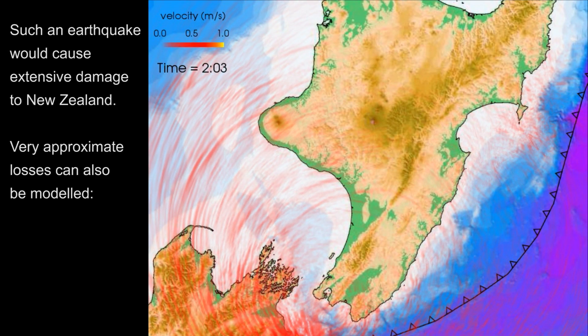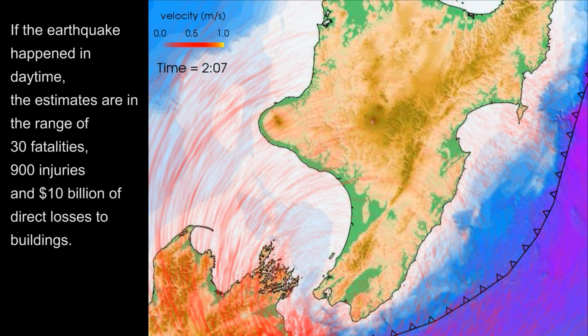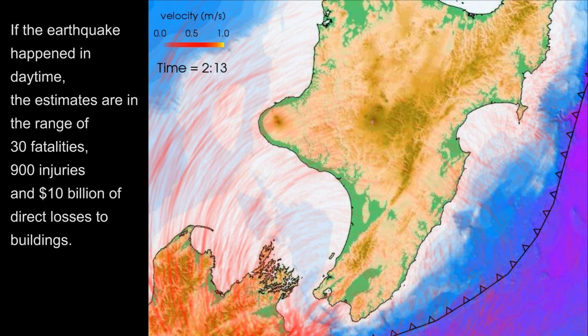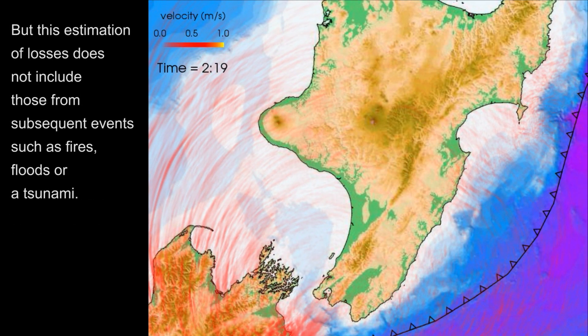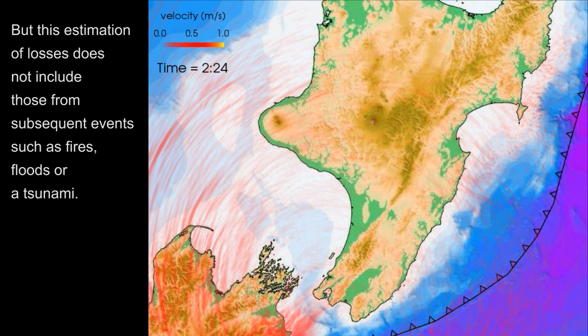Such an earthquake would cause extensive damage to New Zealand. Very approximate losses can also be modelled. If the earthquake happened in daytime, the estimates are in the range of 30 fatalities, 900 injuries, and 10 billion dollars of direct losses to buildings. This estimation of losses does not include those from subsequent events such as fires, floods, or tsunami.